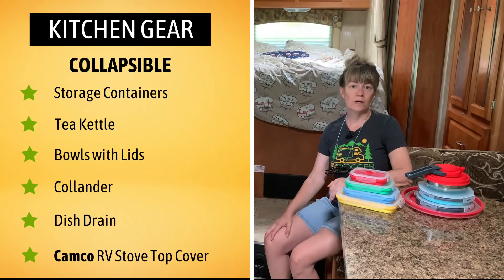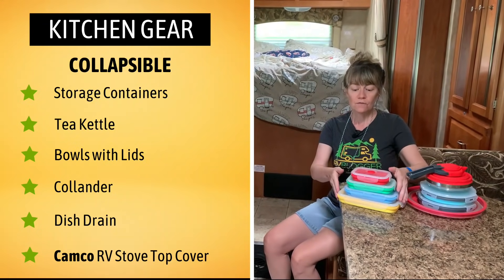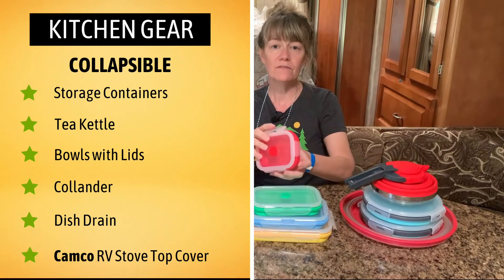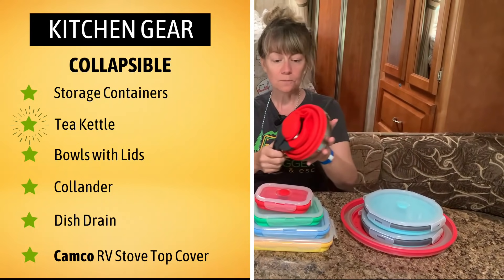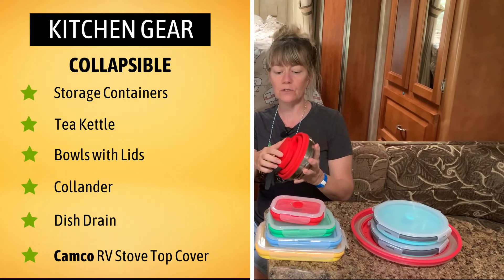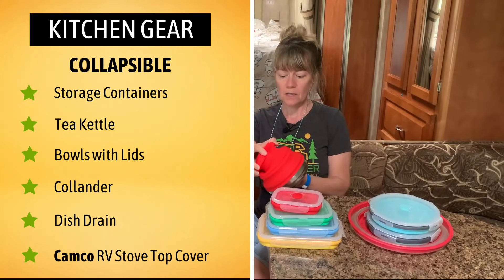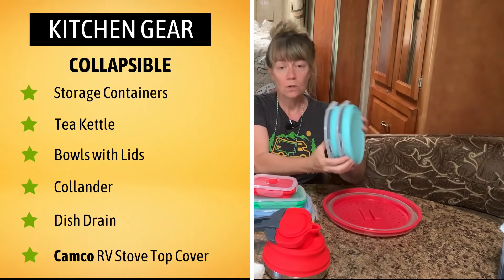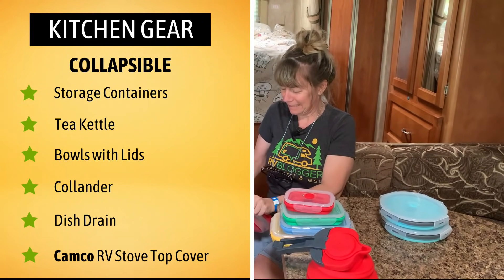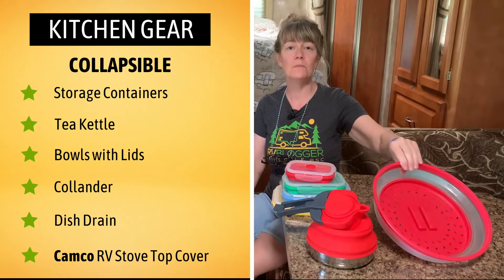As I mentioned with the collapsible bucket, I love collapsible items — they're just space savers and super easy to use. For example, we have collapsible storage containers that are perfect for leftovers. They collapse down, can be microwaved, and can be frozen. We have a collapsible tea kettle, which is perfect if you're boondocking or cooking on a propane stove — great for boiling water for tea, hot chocolate, or even instant coffee. We also have collapsible bowls and a collapsible colander, which can even double as a fruit basket on the table — you can find multi-uses for it.